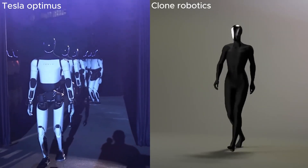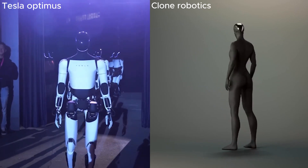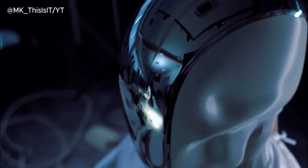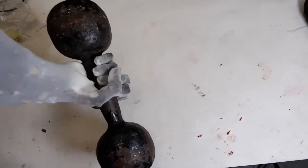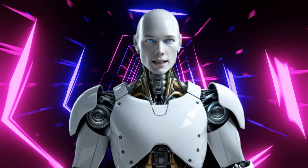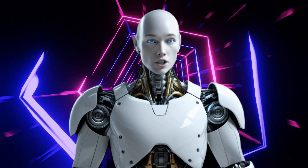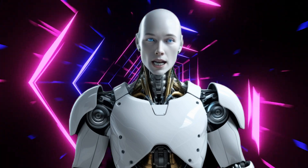The AI war has officially begun, and this time, it's not about chatbots or search engines. It's about humanoid robots. Clone Robotics has just thrown down the gauntlet, taking direct aim at Tesla and its Optimus bot, and they didn't hold back. Alfie here with another surprising update from the world of AI and robotics. This story is far from over, and AI Nexus will cover every step of the way.